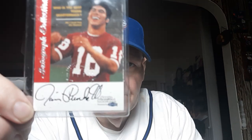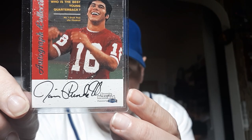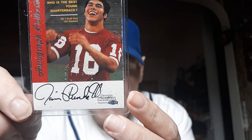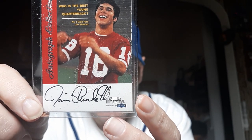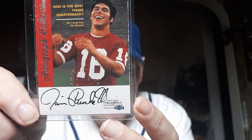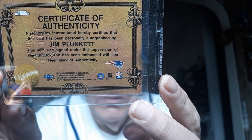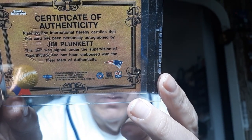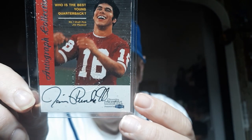And here's a nice autograph of a great NFL Hall of Famer, Mr. Jim Plunkett. Jim Plunkett autograph — played for Stanford, then the Patriots, went to the Raiders and had great success with the Raiders. There's the back with the certificate of authenticity. The great Jim Plunkett, great quarterback.